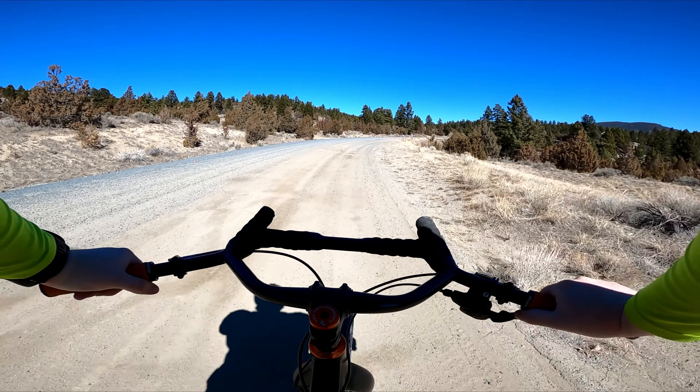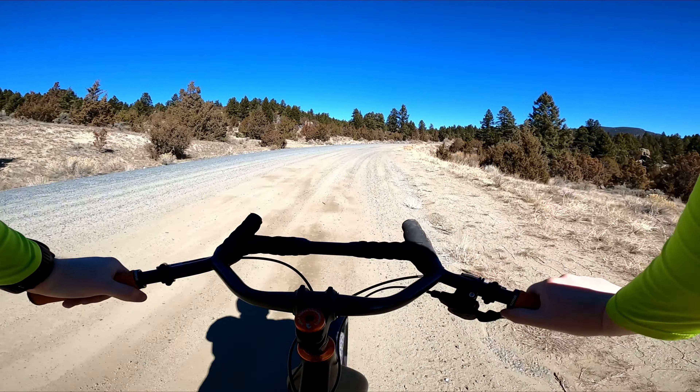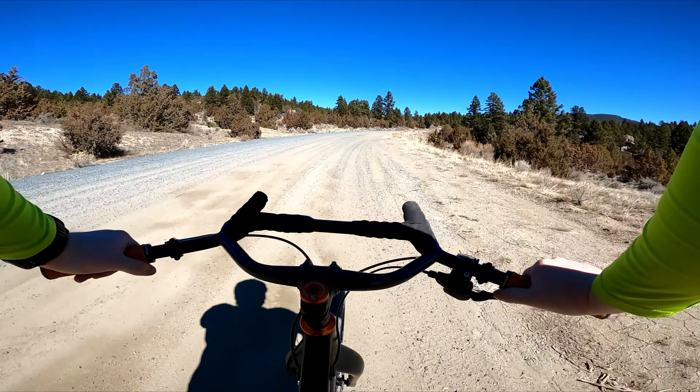I'm feeling it — gravel riding gets me in such good shape, super helpful for endurance mountain biking. This is the Four Corners trailhead back here. I'll pull in for a second so you can see this beautiful view. Those are the Highland Mountains — I love those mountains.